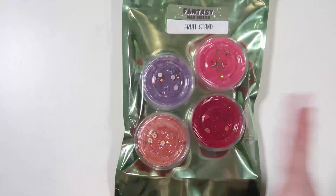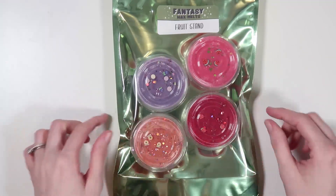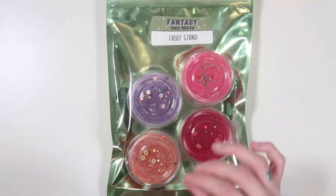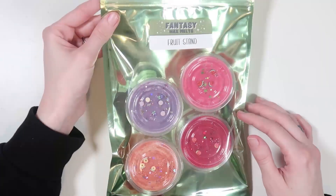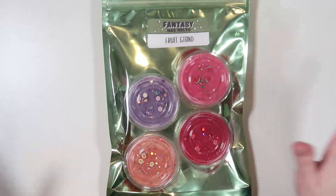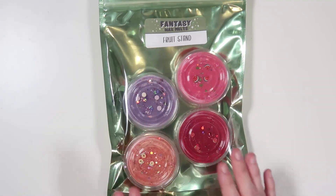The bundle is called Fruit Stand. I love the color of this bag — I almost want to use it for the next bundle being released, which is Easter, because it is so beautiful. It's like a pastel olive green. Is that a thing? I don't know, but I'm living for this bag.